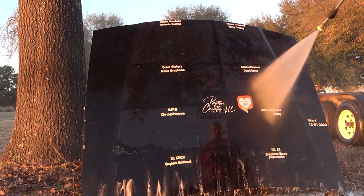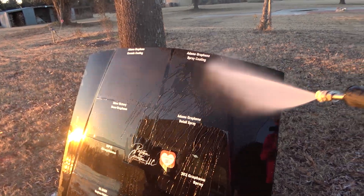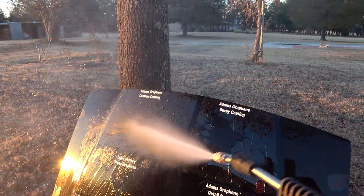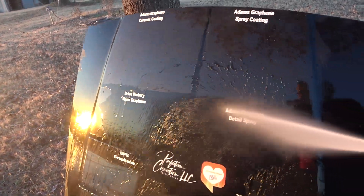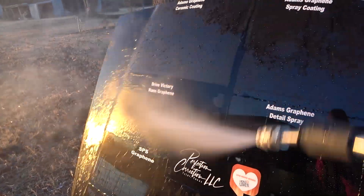You can see just off the bat the Adams graphene ceramic coating is doing outstanding — look at how hydrophobic that is. Drive Victory Nano: water is kind of sticking to that a little bit. Not to the point where I'd call it failed, but it's not nearly as hydrophobic as the others.